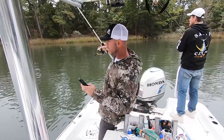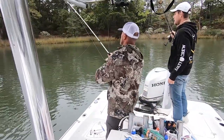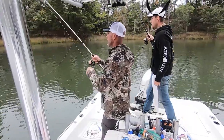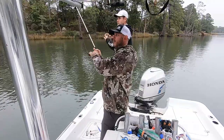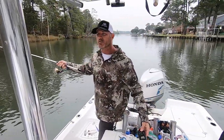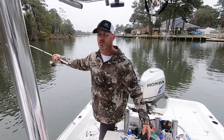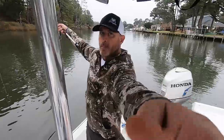All right, got into another one! Got to go back over to them. That's a big speck, dude. Oh no — it might be a trout. That's a big speck. It's a big trout. Big trout. Yes, guys — my PB trout!